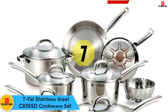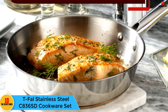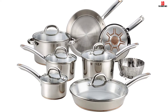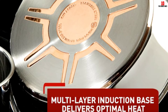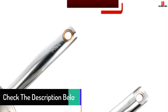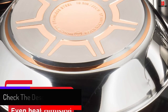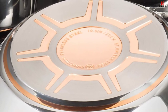At number 7, we have the T-Fal Stainless Steel C836 SD Cookware Set. With a finish so fine you can see your own reflection in it, coming in 12, 13, 14, and 17-piece packs, you get a chemical-free, PTFE, PFOA, lead, and cadmium-free stainless steel structure with each item in each pack.